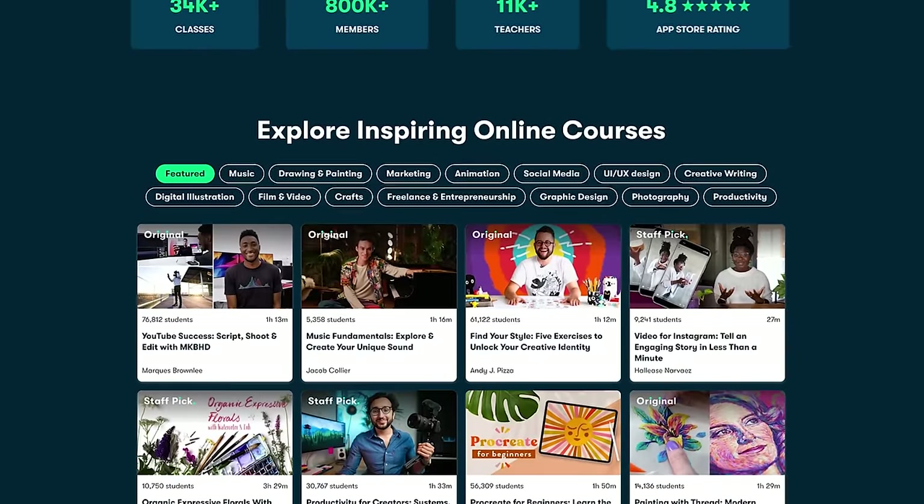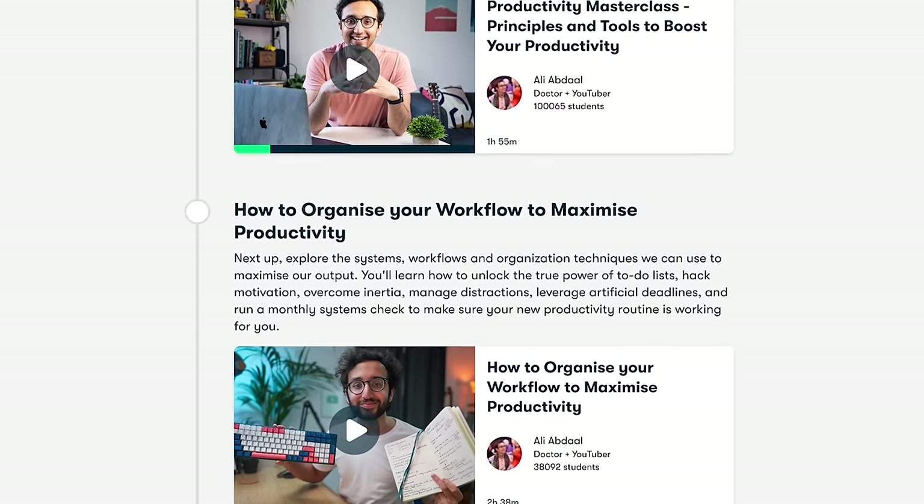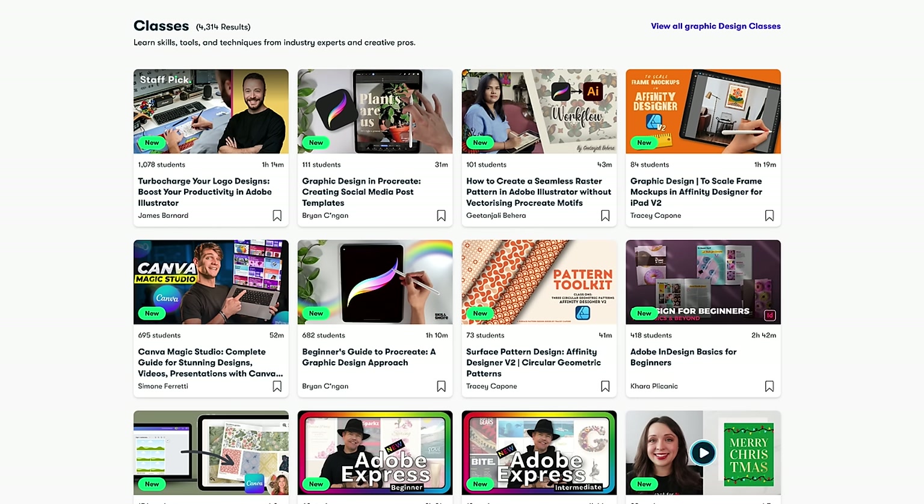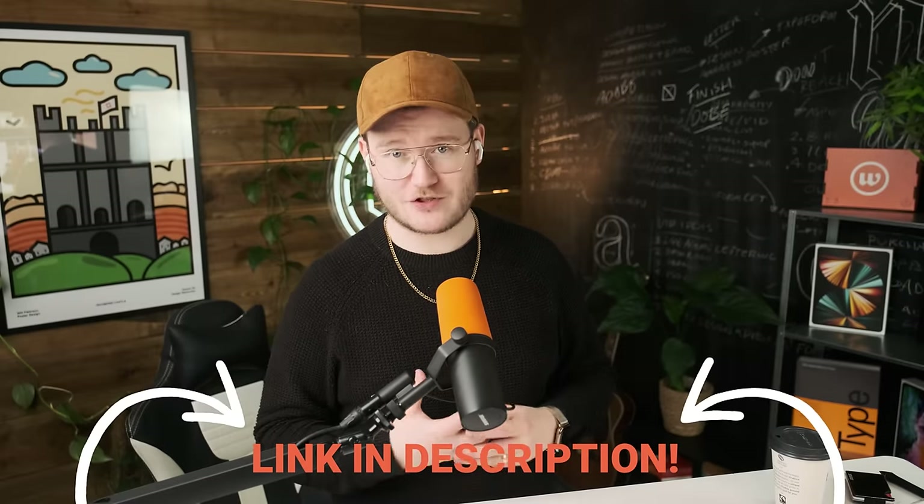Skillshare today are sponsoring this video because not only have they got thousands of classes from amazing individuals such as Ali Abdaal, Aaron Draplin, and myself, but they have this new thing called a learning path which takes all these courses that people have created and lumps them together to give you a direct path to learn from different creators. I've been taking the Mastering Your Productivity with Ali Abdaal recently, and I've also taken the Procreate Dreams one and Adobe Fresco classes. For the first 500 of you that click the link in the description below, you'll get a free trial of Skillshare Premium where you'll be able to watch all of these classes. Please click the link below if you want to learn more about graphic design or even just increasing your productivity.